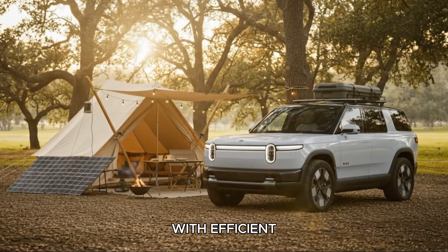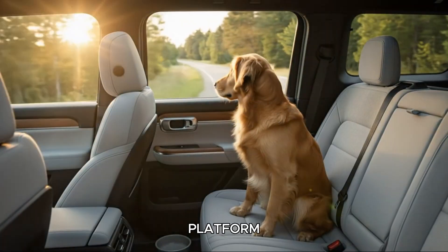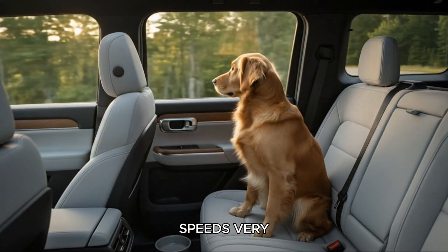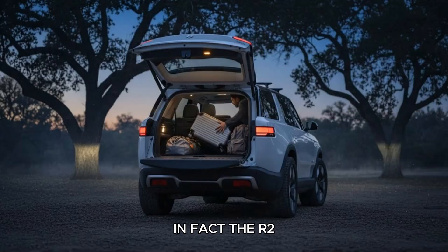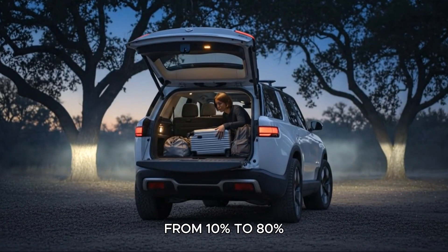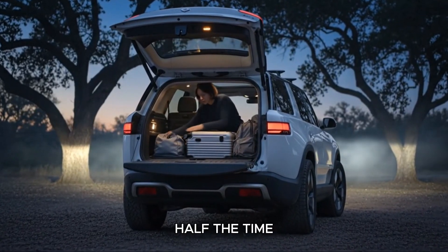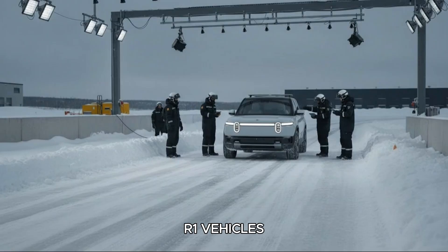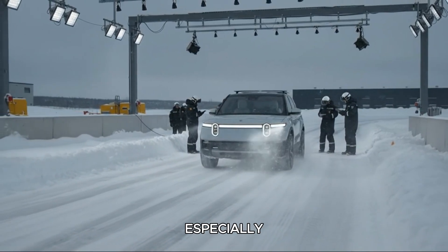And with efficient thermal control, a well-engineered 400-volt platform can deliver fast charging speeds very close to higher voltage systems. In fact, the R2 is expected to charge from 10% to 80% in roughly 20 minutes — nearly half the time required for current R1 vehicles. That's a huge real-world improvement, especially for road trips.